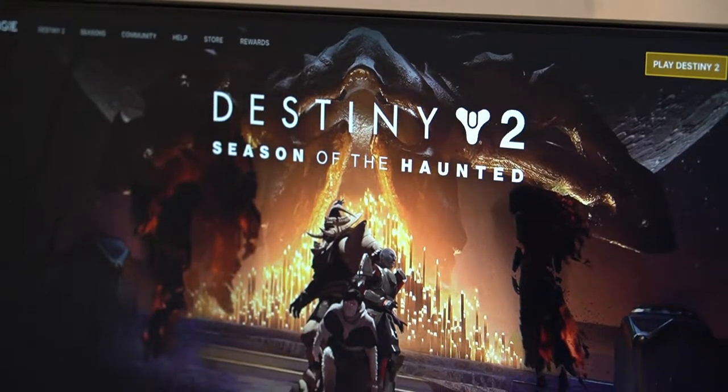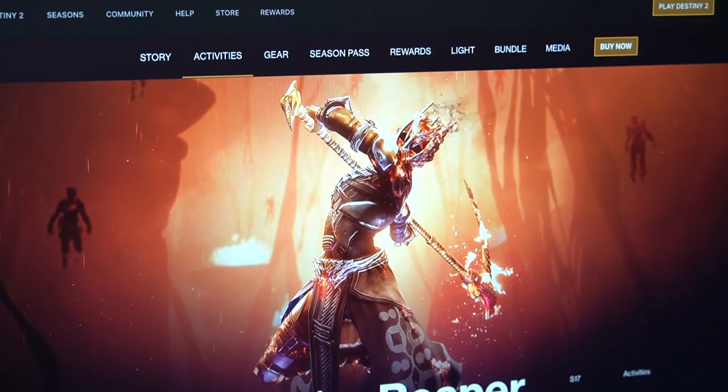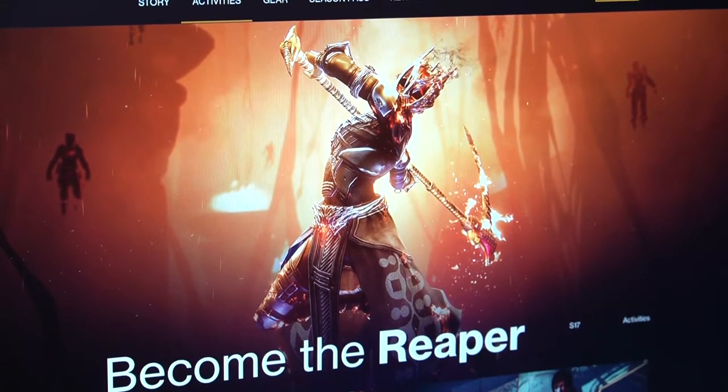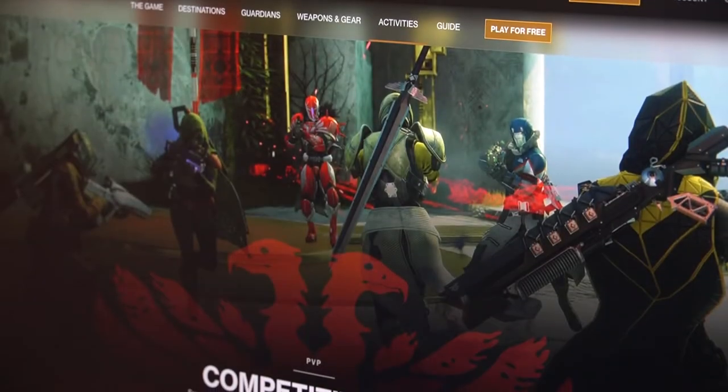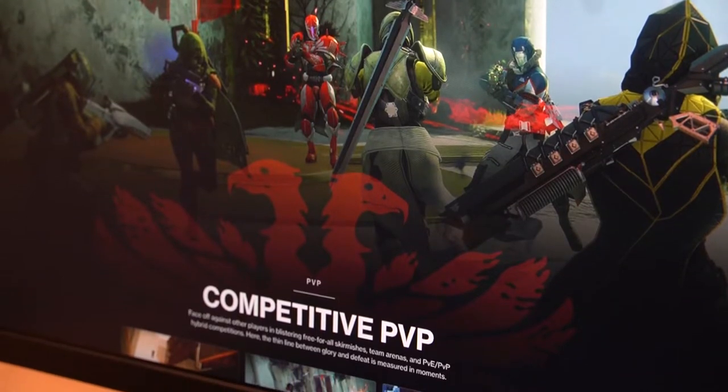Destiny 2 is a popular multiplayer first-person shooter that offers a fun and fast-paced gaming experience. The game gets consistent updates that keep it fresh and engaging for the fanbase. But just like every other modern game, it's not immune to some occasional bugs and issues that break certain functions.